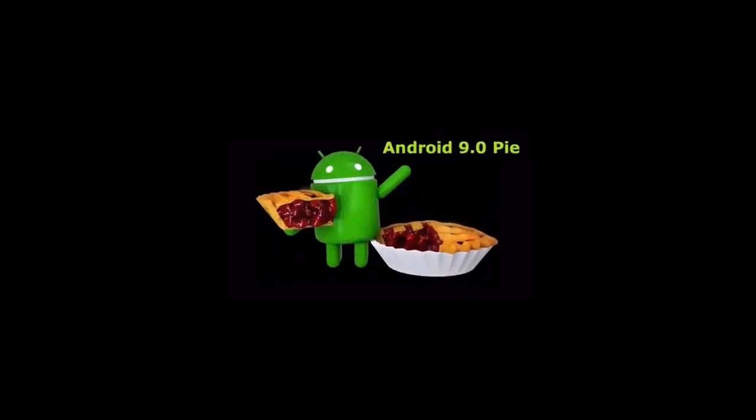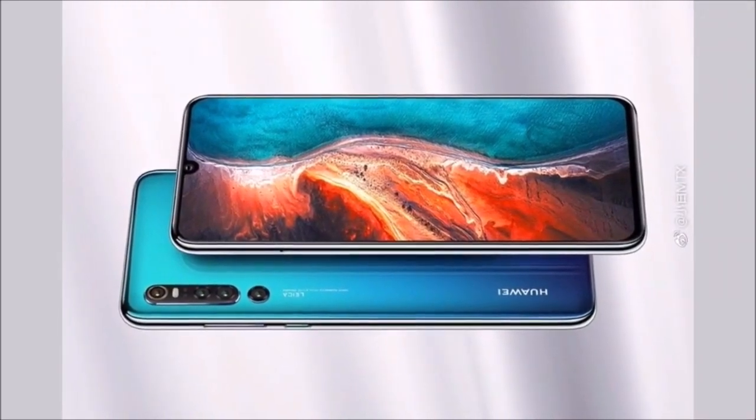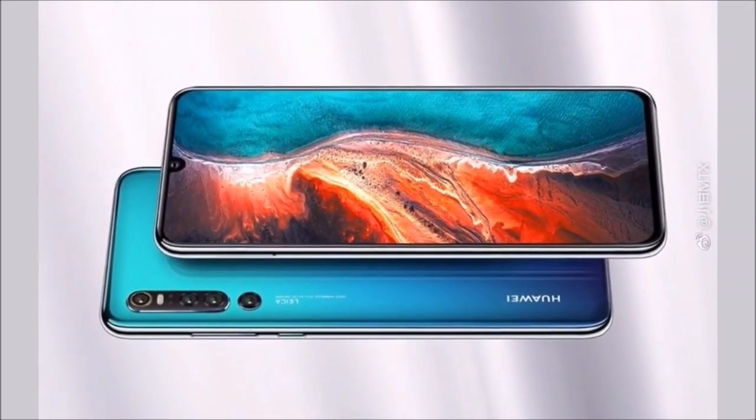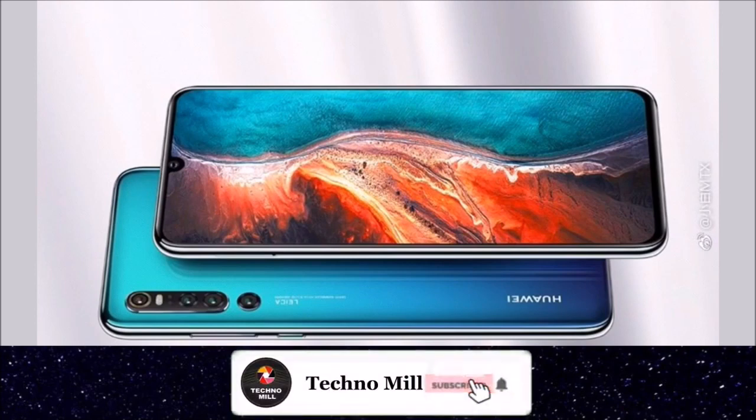As far as the battery is concerned, it has a 4300 mAh capacity. As far as the rear camera is concerned, this mobile has a 40MP plus 20MP plus 13MP camera.